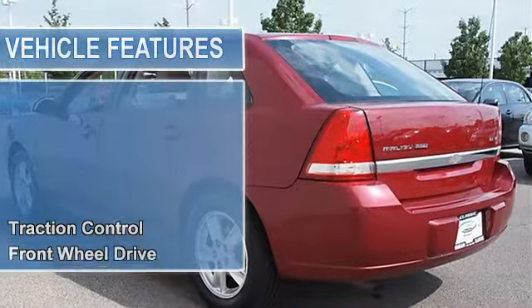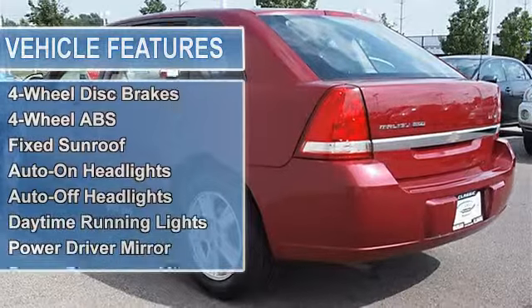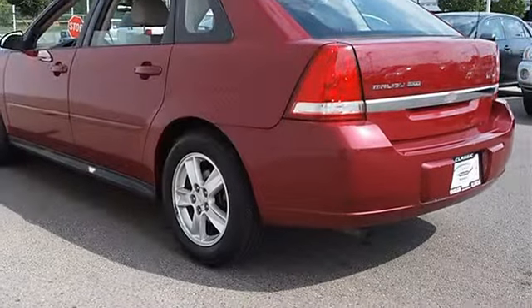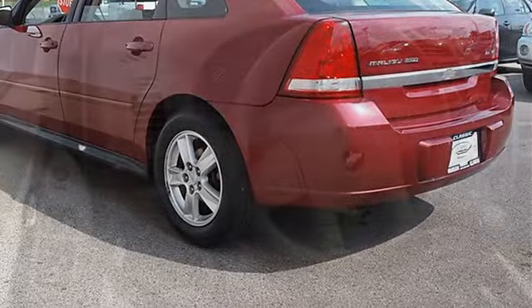Carpeted front and rear floor mats, remote vehicle starter system, power driver six-way seat adjuster, UK6 sound system featuring rear audio controls with two headphone jacks, power tilt-sliding sunroof, traction control, front-wheel drive.